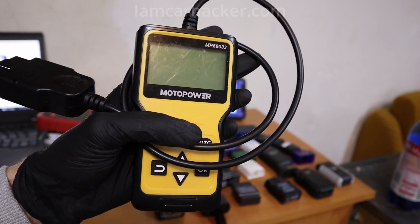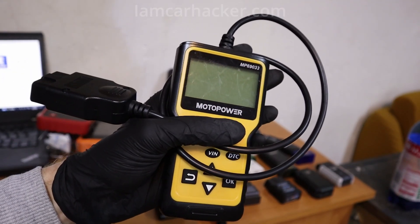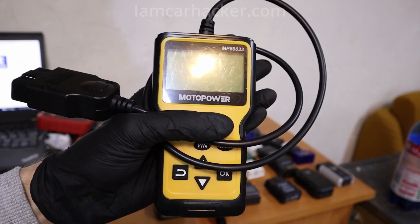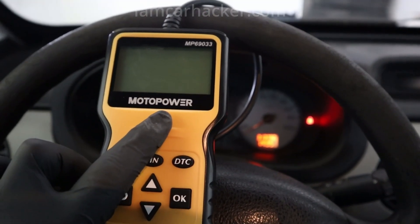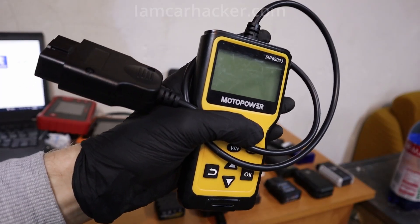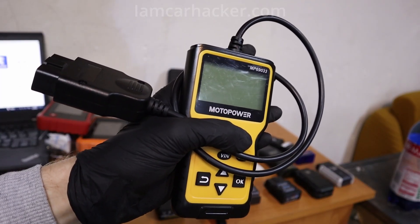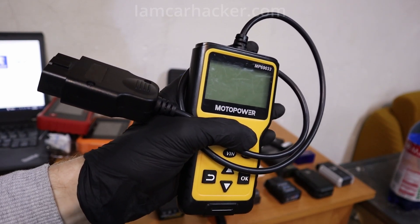At number 5 we have the Motopower code reader, very popular on Amazon and a lot of people buy this, but I was kind of disappointed. It has a big screen which is nice, but it doesn't show as much data — for live data graphs I could see only 4 values, while scanners in a similar price range show 15 different values.